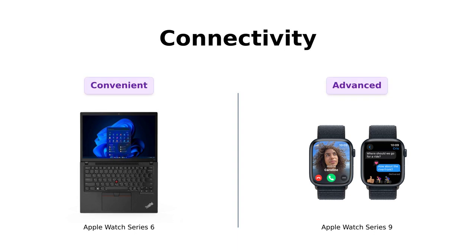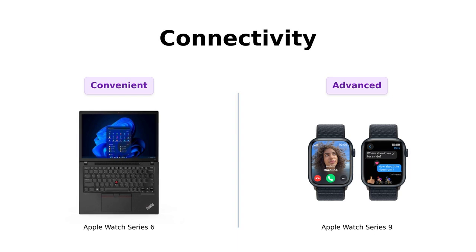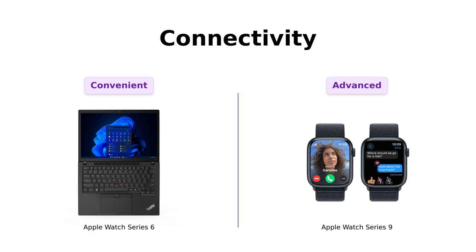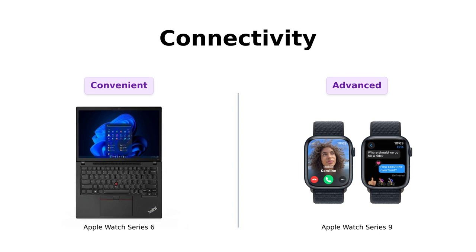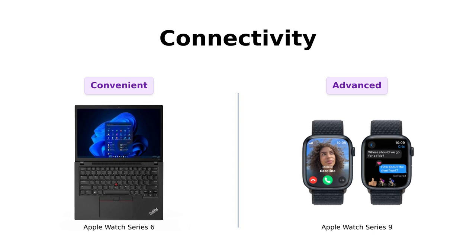Next up, connectivity. The Series 6 allows you to text and call without pulling out your phone, which users love for its convenience. However, some have reported connectivity issues over time. The Series 9 takes it a step further with Family Setup, allowing users to manage family members' watches, which is a hit among parents. Reviewers appreciate the ability to stay connected with loved ones, making it a standout feature.